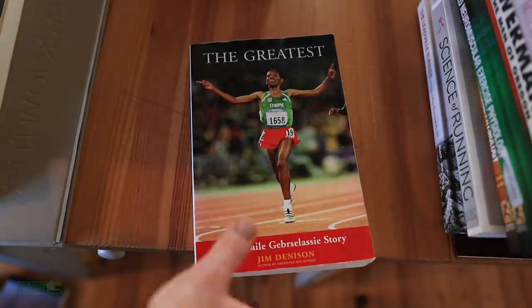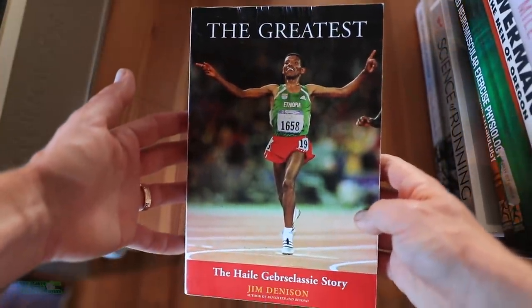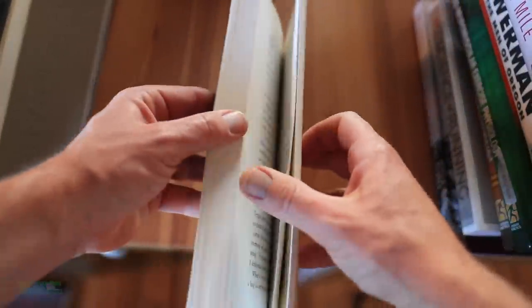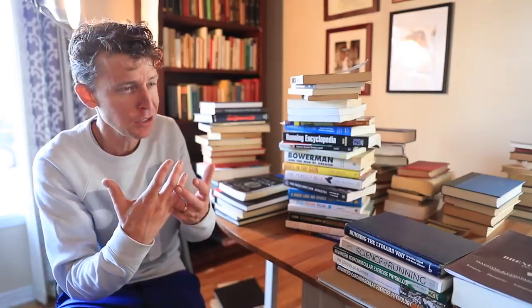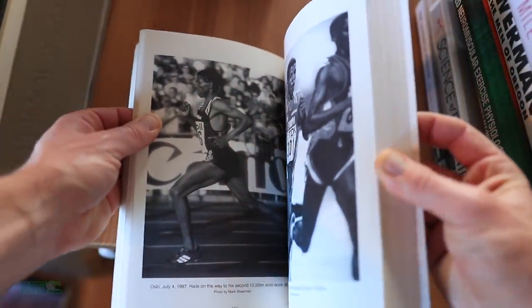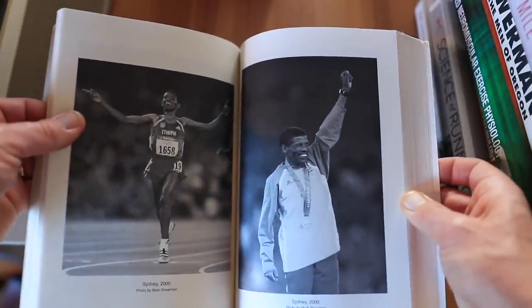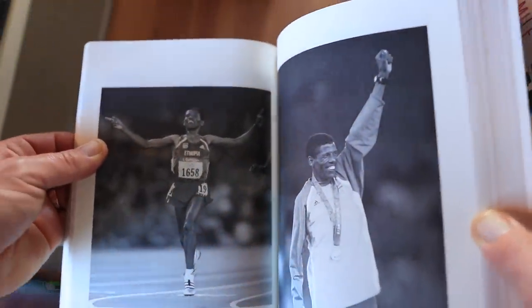Last but not least from this pile, 'The Greatest' — all about Haile Gebreselassie, his story as the great Ethiopian runner. I just love his story and his family's story of coming from an absolutely destitute situation in Ethiopia, rising up to become one of the greatest long distance runners of all time.